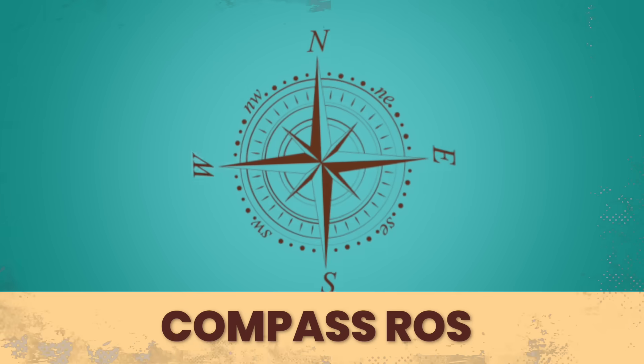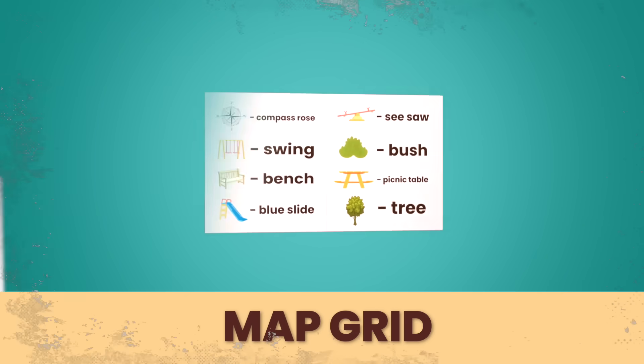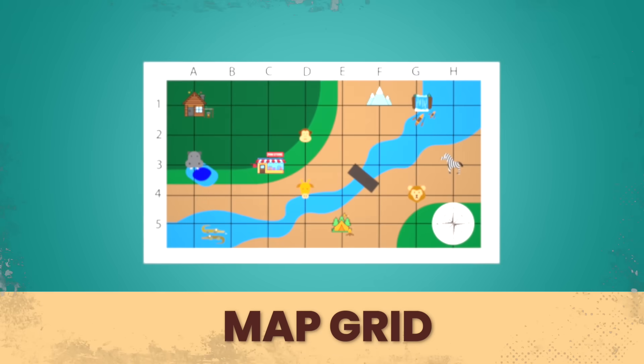Now before on Project Maps we learned about the compass rose, the map key, and the map grid. Now who remembers what these are? Sometimes I forget, so let's go over them a little bit.